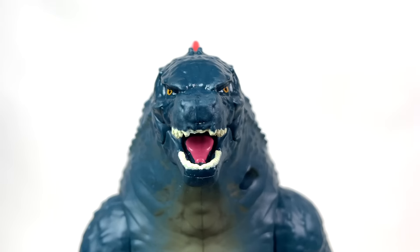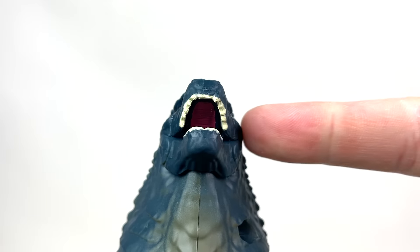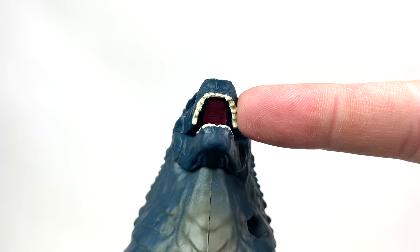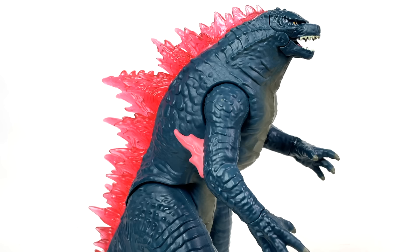I didn't even mention it, but his tongue is painted and — the roof of his mouth is painted too, with details in there as well. Paint and detail-wise, in comparison to what we got, this guy is still on par, if a bit better. Two solid stars for paint and details.